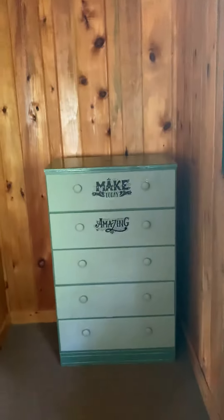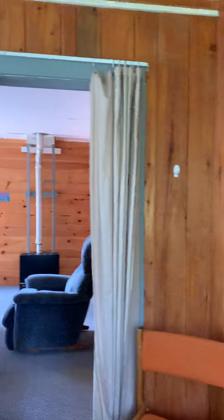And this is the right bedroom — off there, another chair.